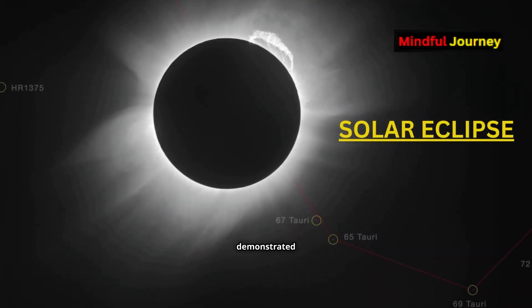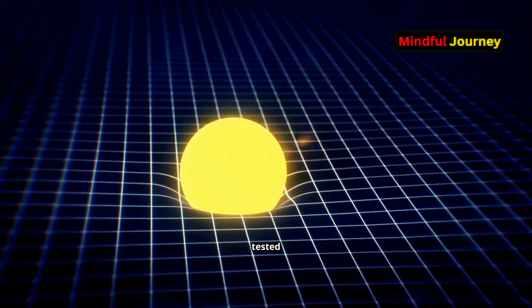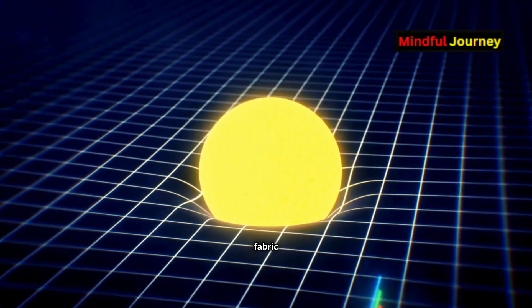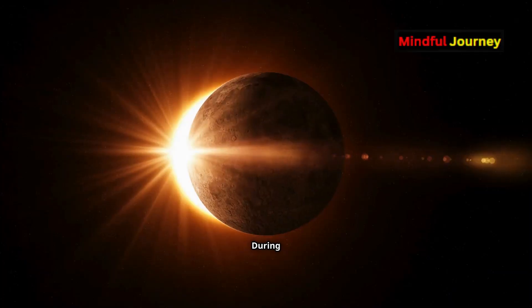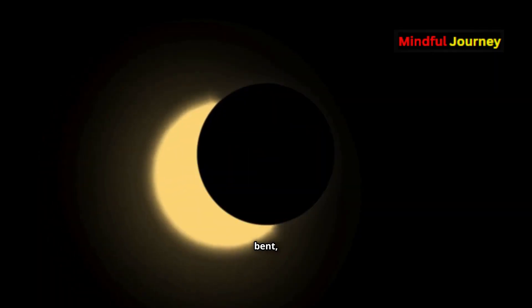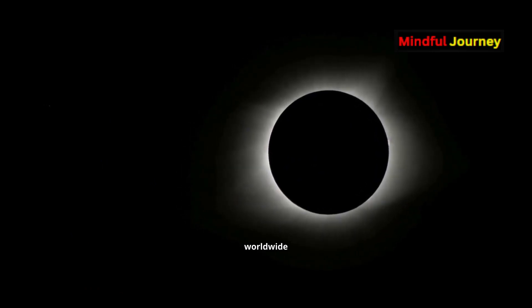This was famously demonstrated by English physicist Arthur Eddington in 1919, who tested Albert Einstein's theory that large objects bend the fabric of space. During a solar eclipse, Eddington observed that the light from a star near the sun was slightly bent, confirming Einstein's predictions and catapulting him to worldwide fame.